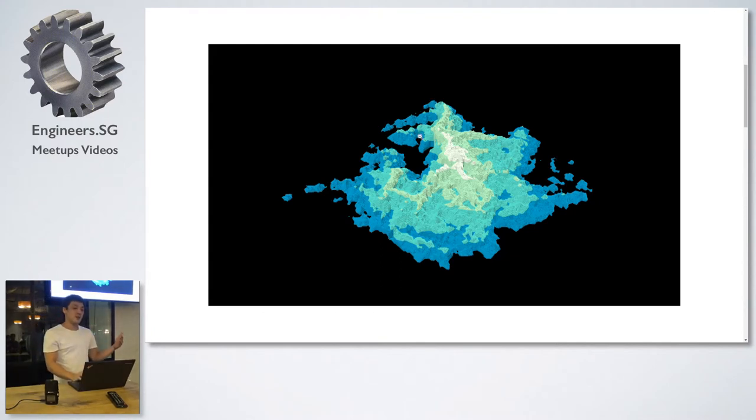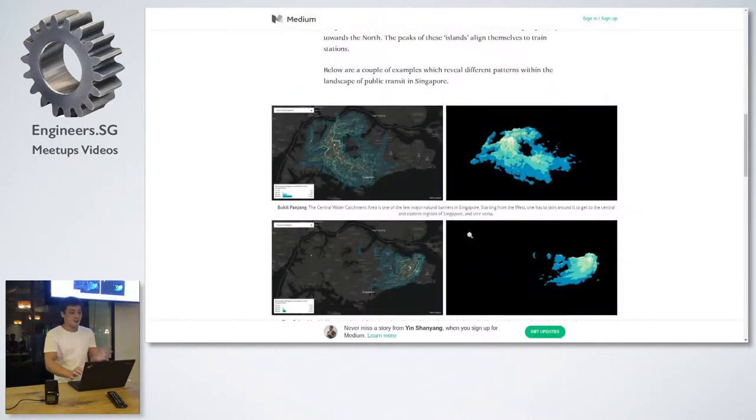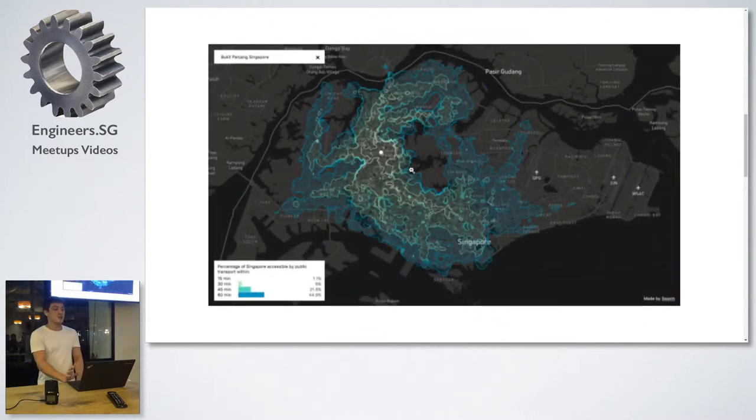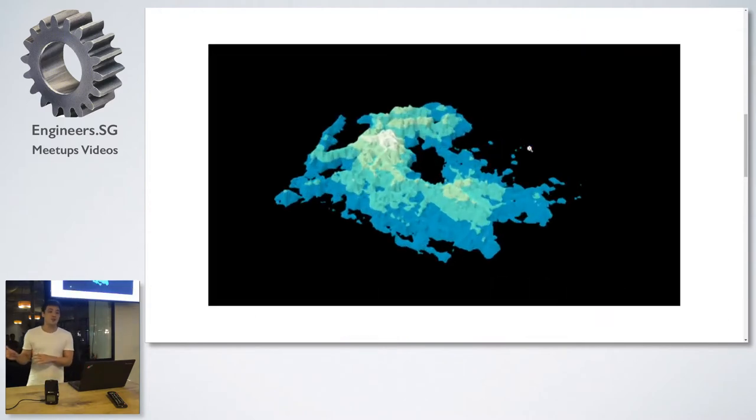These are essentially your train stations. A couple of other patterns: this is taking from Choa Chu Kang or Bukit Panjang, and the equivalent 3D version of it.